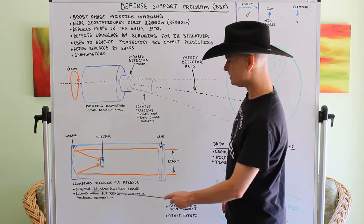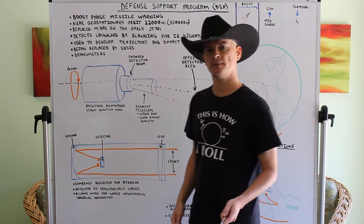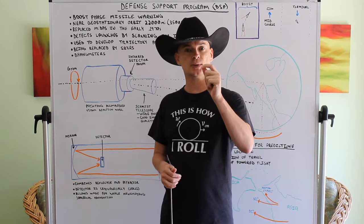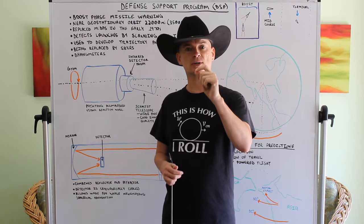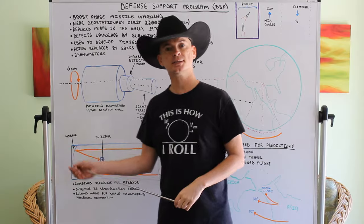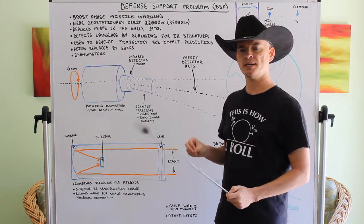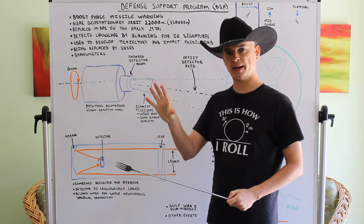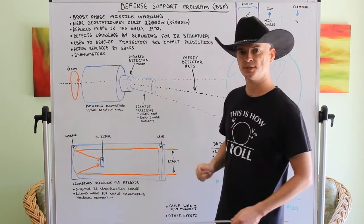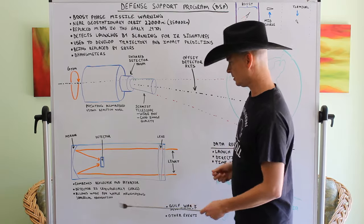The detector is cryogenically cooled. You need that because at 22,000 miles away, the heat plume from an ICBM or other missile is very small and a little hard to see. By cooling the detector, you make it easier for that IR radiation to activate the detector in the way you need it to.